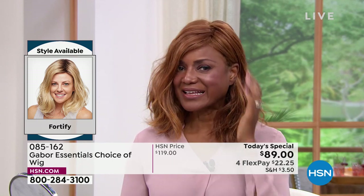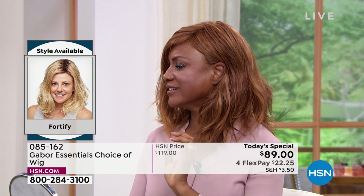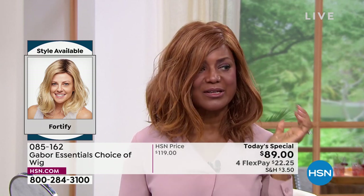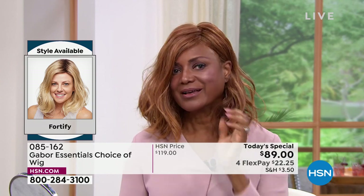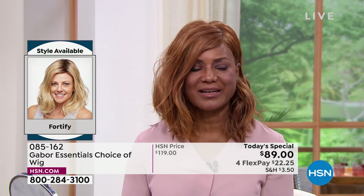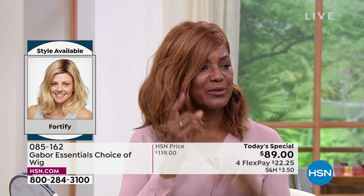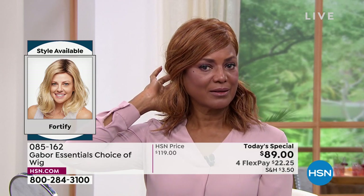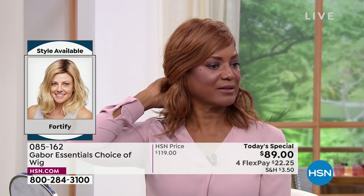I love the fact that I can tuck it behind my ear and wear it like that, or wear it out — whichever your style. You can clip it back if you want — look how it changes the style with a clip in the back right there. And you can tuck it behind the ear — that's what makes Gabor Gabor.